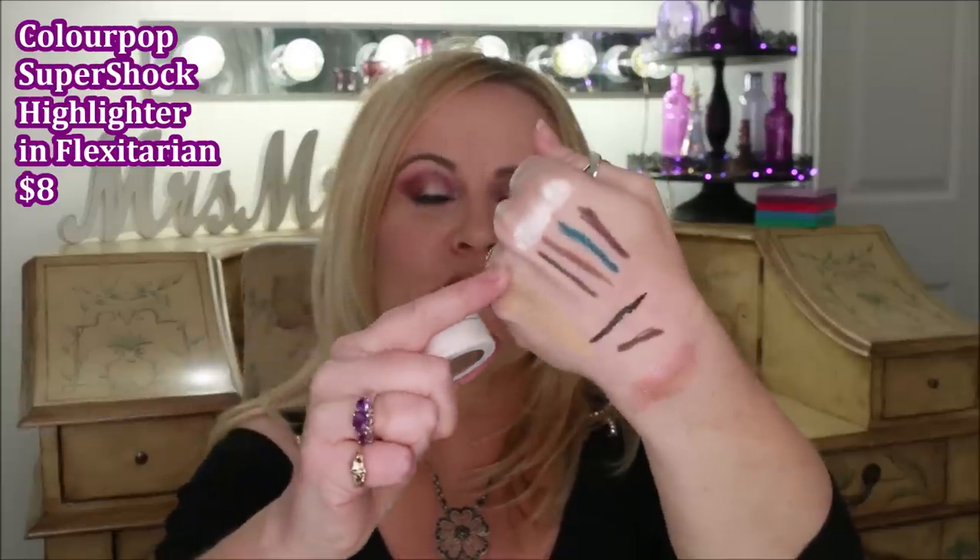I wanted to throw in a couple of highlighters. This is from Pixie Beauty — it's their Glowy Powder in Wednesday's. It's not really a traditional highlighter. Today I used it on my lips on top of a liquid lipstick with a gloss over that — so pretty! It has a lot of peachy-pink goodness. I also wore it as a cheek topper, and then went in with Flexitarian from ColourPop. Everyone talks about it and I thought it can't really be that good — it can be! It's one of their Super Shock formula highlighters.